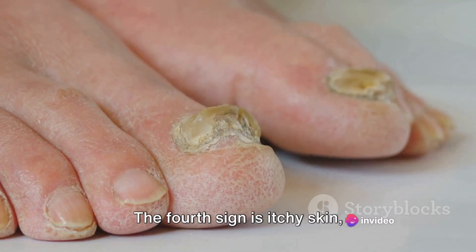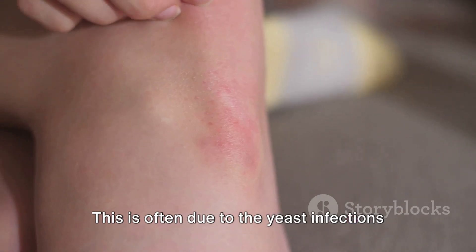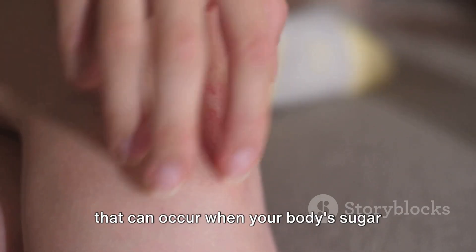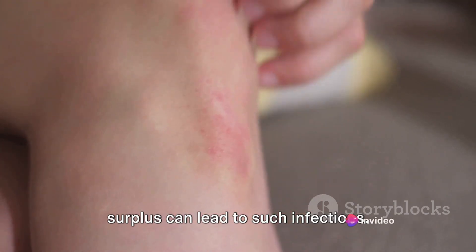The fourth sign is itchy skin, particularly in areas like the groin or the armpits. This is often due to the yeast infections that can occur when your body's sugar levels are high. Yeast loves sugar, and a surplus can lead to such infections.